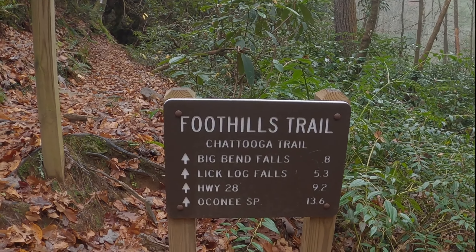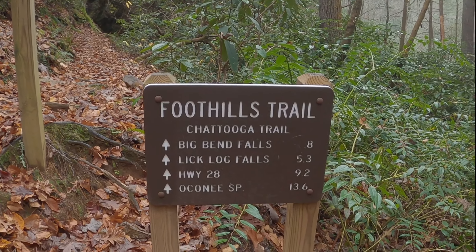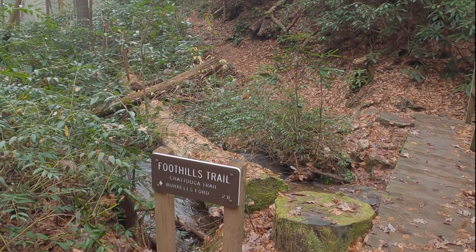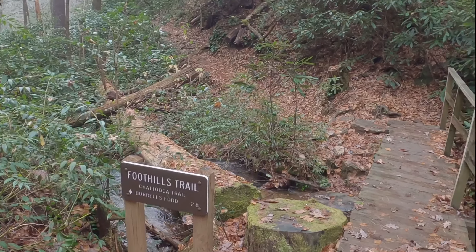I've come 13.6 miles according to this, and my lunch break is about 2.8 miles forward.